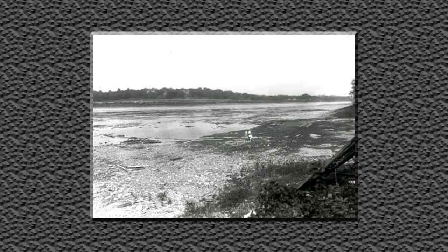Prior to 1940, many parts of the Upper Mississippi River were too shallow to support large commercial vessels such as barges. In 1930, Congress authorized the construction of a series of locks and dams to maintain a minimum 9-foot channel depth along the Upper Mississippi River.